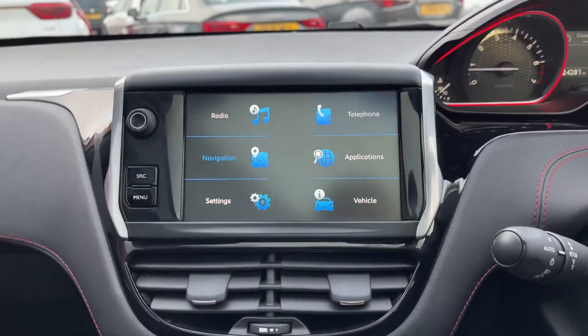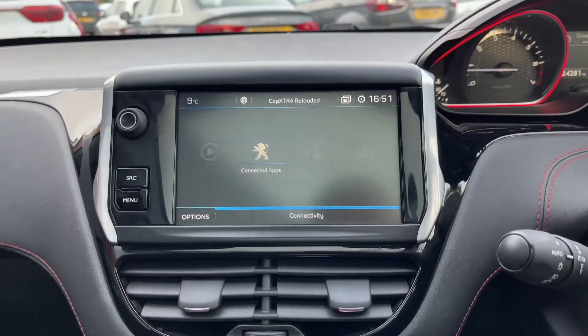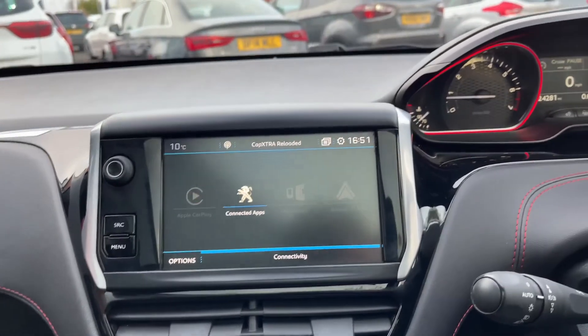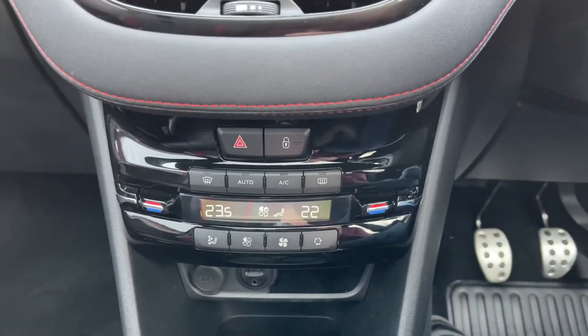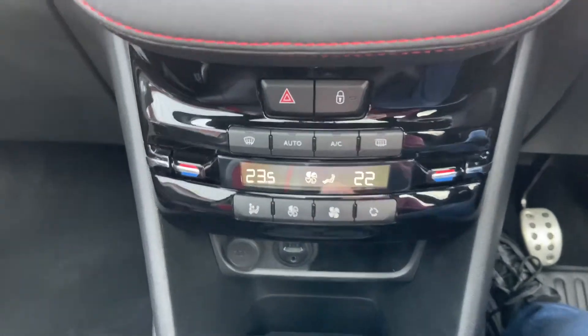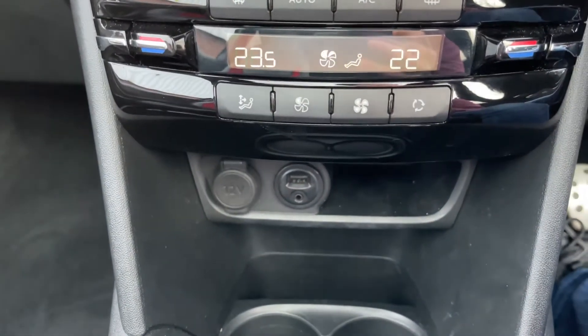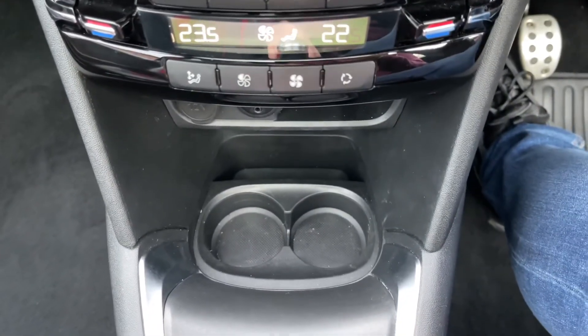You do have the option for Bluetooth, and you do have an applications menu just here. Coming down from there you'll find dual zone climate control, which is great for when passenger and driver disagree on temperature. Beneath that you'll find a USB port, an AUX port and a 12 volt accessory port, alongside a storage cubby and two cup holders.